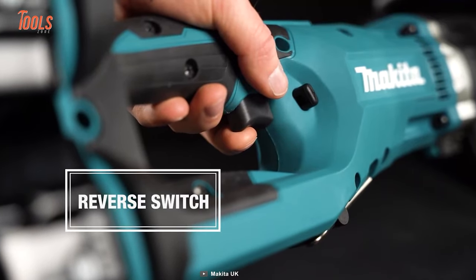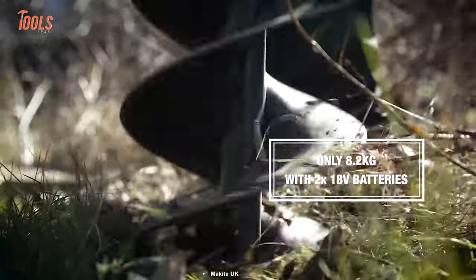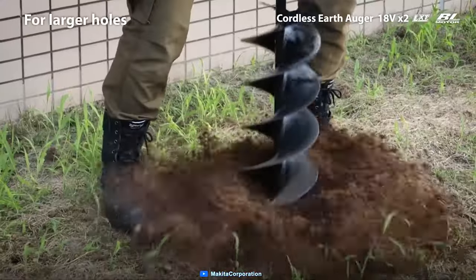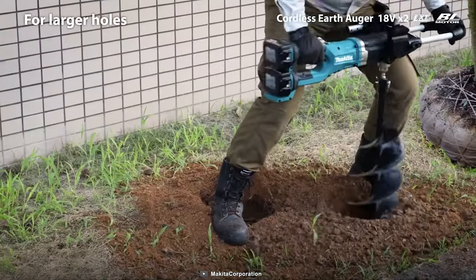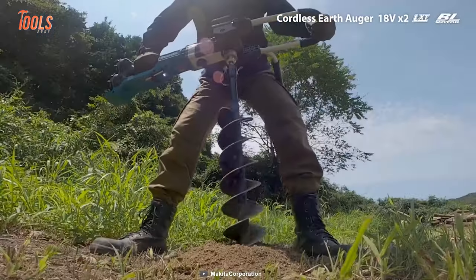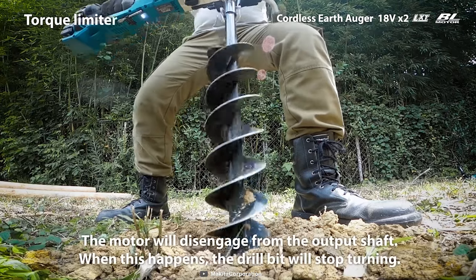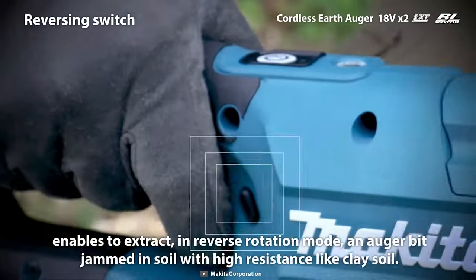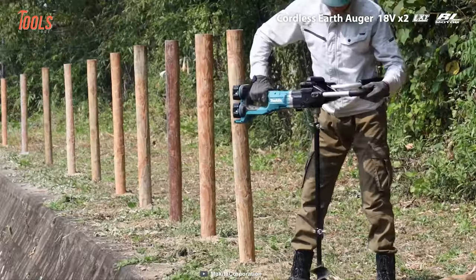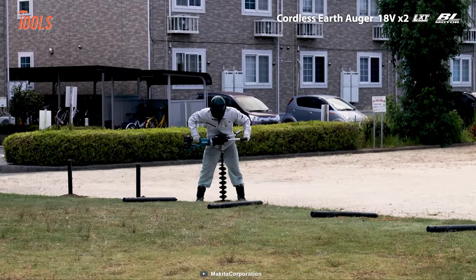With a maximum fastening torque of 48 to 136 Nm, it tackles tasks efficiently. Equipped with twin LED lights for illuminating the work area, it ensures precision even in low-light conditions. User benefits include a maintenance-free brushless motor, variable two-speed options, soft start for smooth operation, and an electric brake for enhanced safety. The automatic torque drive technology optimizes performance, while the battery protection system and reversing switch add to its user-friendly features. Makita's DDG-460 Earth Auger is set to redefine efficiency and convenience in ground drilling operations.